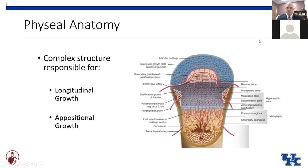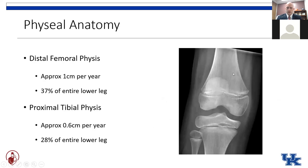The physis is a complex structure at the ends of the long bones that allows for both longitudinal growth and appositional growth. When it comes to ACL injuries, we worry about the ones around the knee — the distal femoral physis and the proximal tibial physis. You can see they contribute to a significant majority of the longitudinal growth of the lower extremity over time.